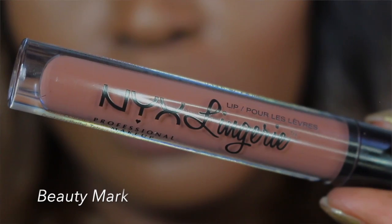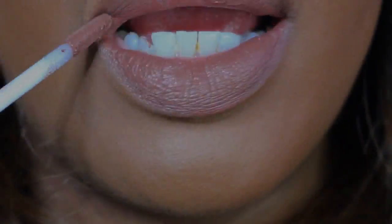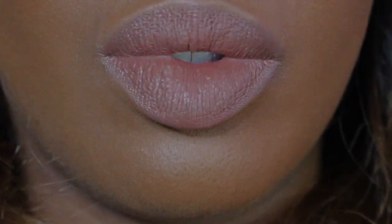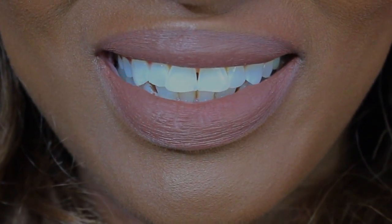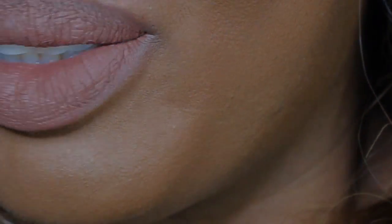The last one I tried is Beauty Mark. Beauty Mark is one I tend to wear often — I keep this in my makeup bag and in my purse. I think it's just a really deep, dark brown that complements my skin tone beautifully. I also tend to mix Beauty Mark with other lipsticks just to deepen them up a little bit.